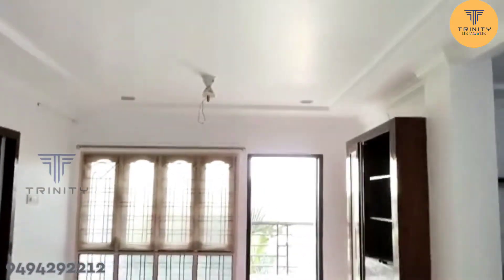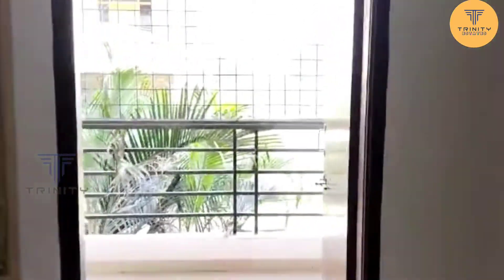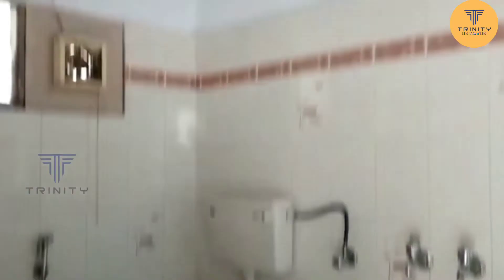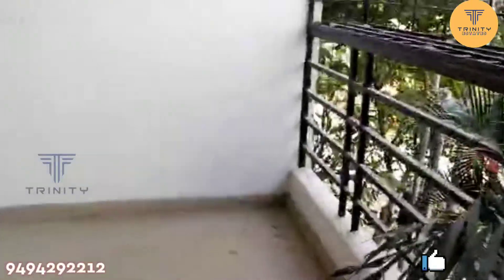This is the dining room. There is balcony space. There is a bathroom here.